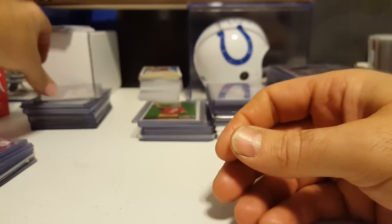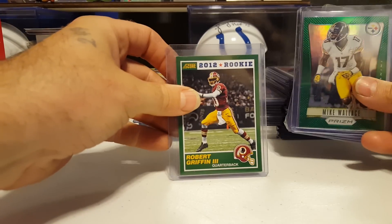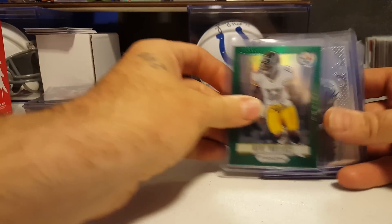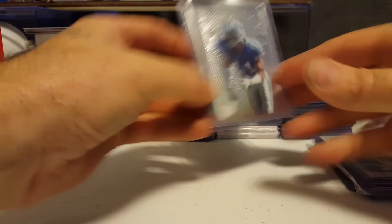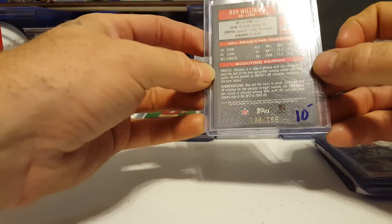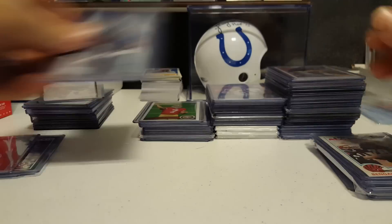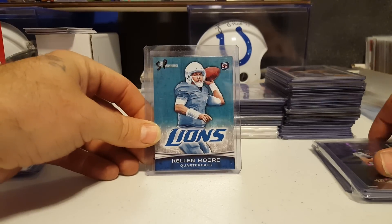RG3 rookie 2013 green rookie brilliance, Brett Favre from Ultra 1999 gold medallion edition, Andrew Luck Game Plan, Andrew Luck die cut, RG3 — not a rookie, this is a 2014 Panini. Mike Wallace green, a Roy Williams second or third year card numbered to 199.